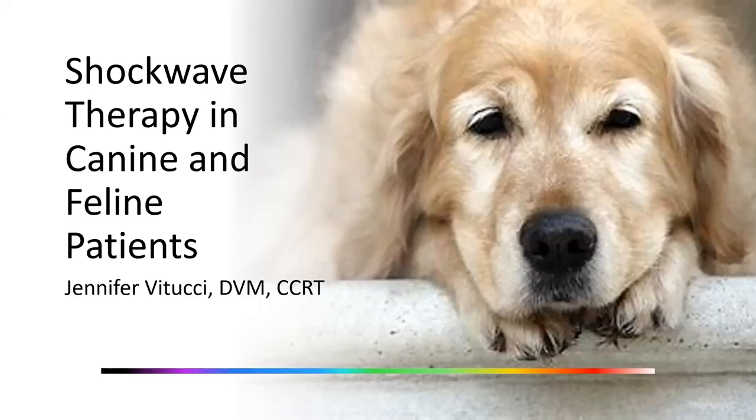We're going to go ahead and begin so that we can be respectful of everybody's time. Thank you for joining us for this Zomedica PulseVet-sponsored webinar. Our topic today is going to be shockwave therapy in canine and feline patients, presented by Dr. Jennifer Vitucci. After graduating with her veterinary degree from The Ohio State University in 2007...